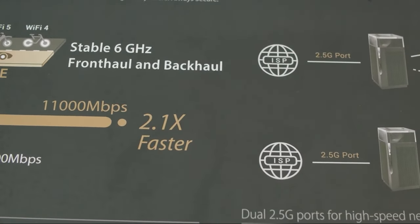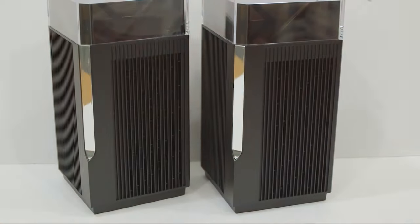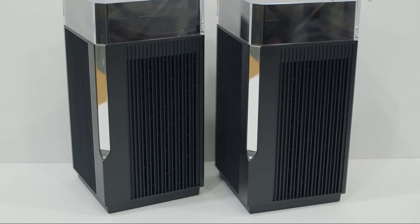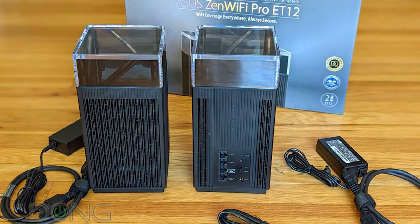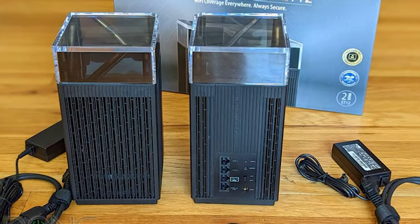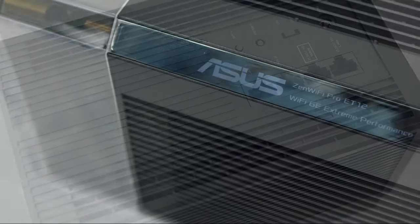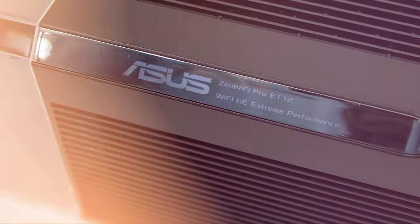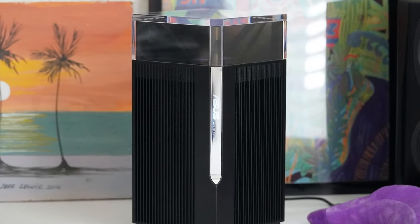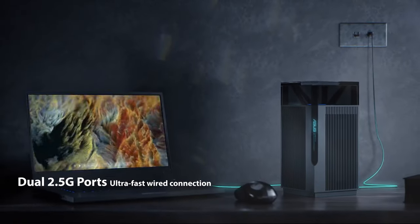Furthermore, the Asus Zen Wi-Fi boasts dual 2.5G ports, providing lightning-fast wired connections for high-bandwidth tasks like gaming and 4K streaming. Whether you're a competitive gamer or a content creator, this router system ensures that your wired devices receive the speeds they deserve. In conclusion, the Asus Zen Wi-Fi offers exceptional coverage, robust security, and lightning-fast connectivity, making it an excellent choice for those who demand the best from their network.